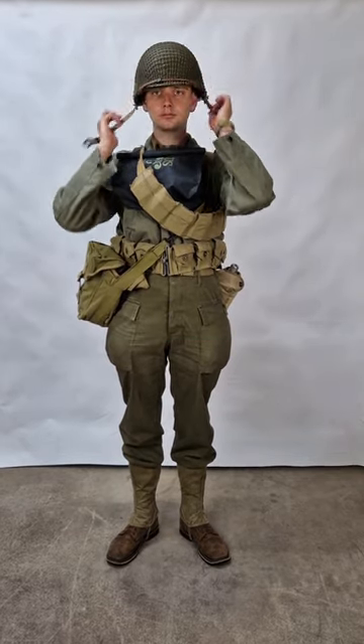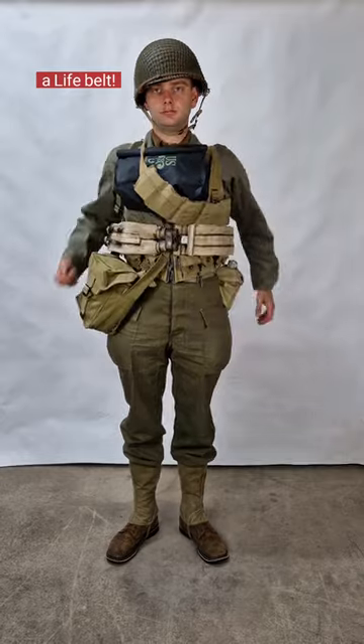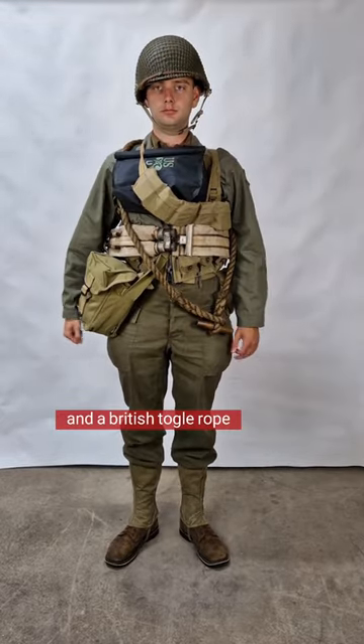Topped off with an M-1 helmet, a life belt, and a British towball rope.